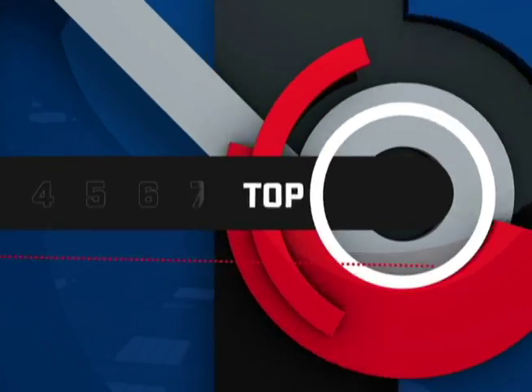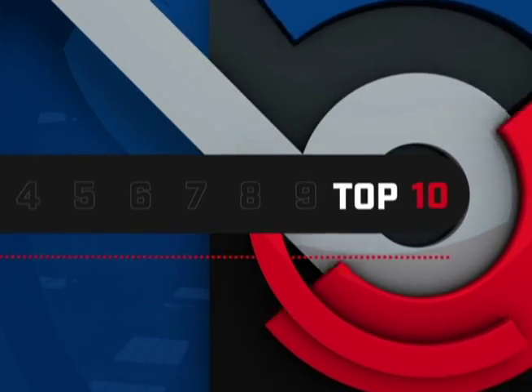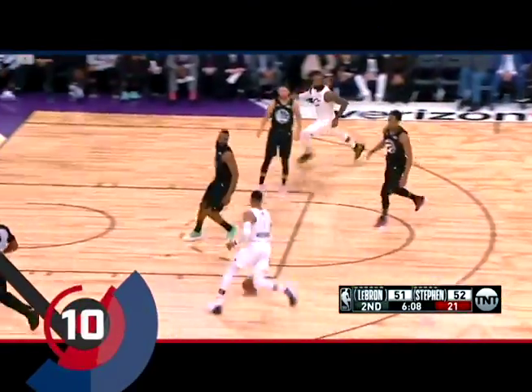We bring you the best of NBA's Week 18 on our Top 10 Plays. Two MVPs share the spotlight at number 10.